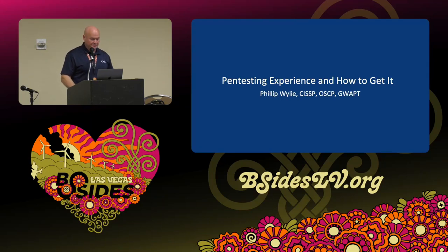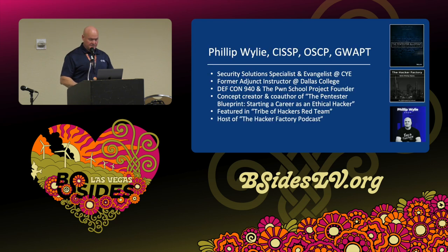Good afternoon and welcome. My talk today is pen testing experience and how to get it. I'm Philip Wiley. I have my CISSP, OSCP, and GWPT certifications. I'm a security solution specialist and evangelist at SCI.